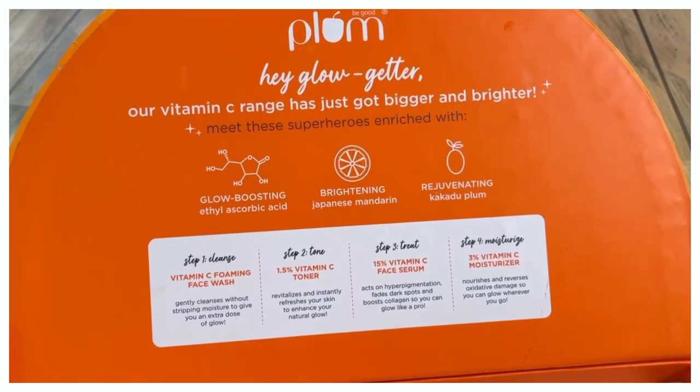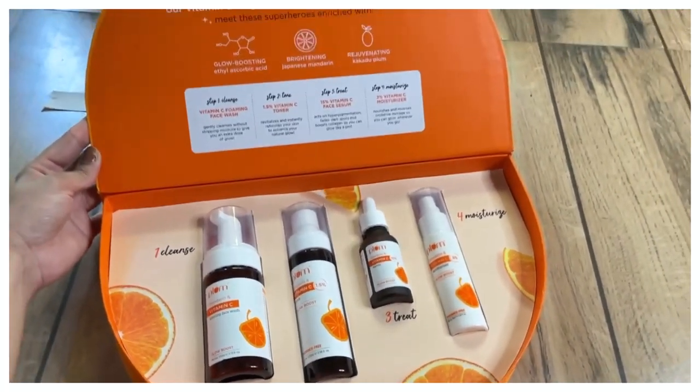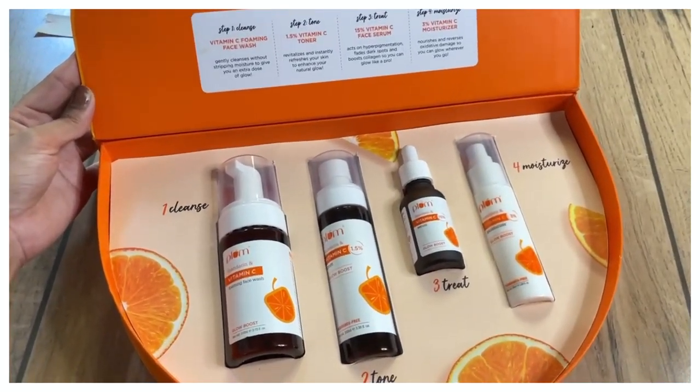Today I am going to review the whole range — how to use it, how to get the maximum benefits, what ingredients are in it. Plus I will answer a lot of your questions: what it should be used with, serum use, moisturizer use, what will suit it. I am going to talk about many things.